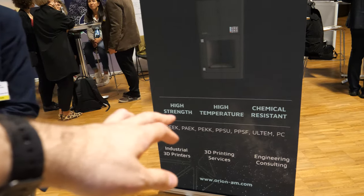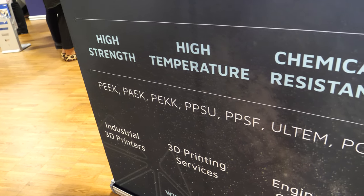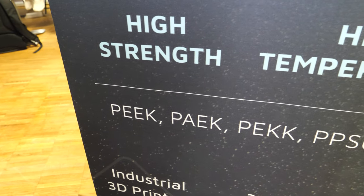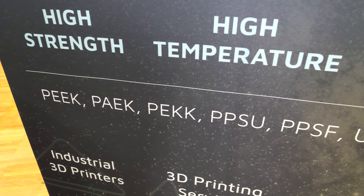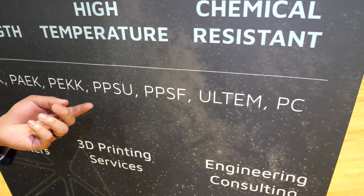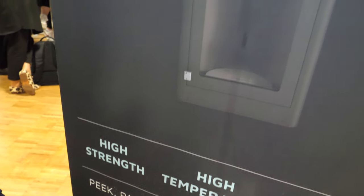These are some of the materials we can work with. We primarily focus on PEEK and PEEK variants such as PEKK and PEEK, but we also print with other high-performance materials such as polyphenyl sulfone — known as PPSU or PPSF — and Ultem, which is PEI, a co-polymer material.